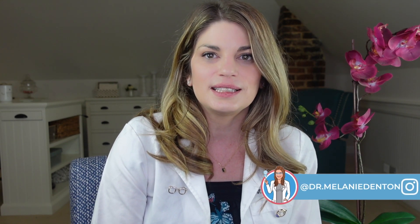Keratoconus is a degenerative corneal disease that results in blurred vision and often requires scleral contact lenses to correct vision, or even a corneal transplant in advanced cases. In today's video, I'll cover all the treatments for this disease.